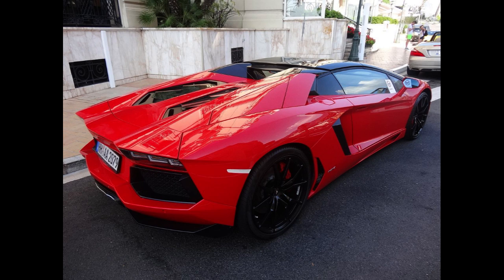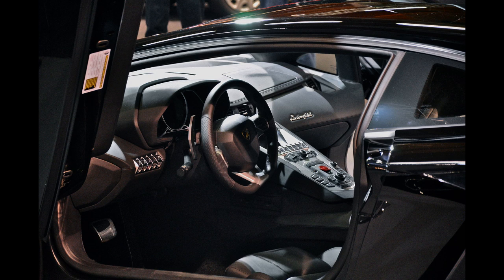Displacement: 6,498 cc, 396.5 cubic inches. Max power: 700 PS, 515 kW, 690 hp at 8,250 rpm. Minimum power-to-weight: 378 PS, 278 kW, 373 bhp per ton. Max torque: 690 Nm, 509 lb-ft at 5,500 rpm.